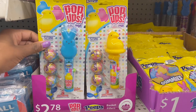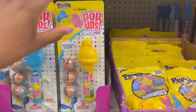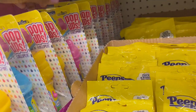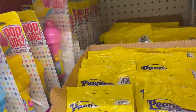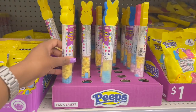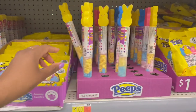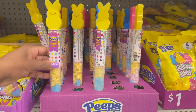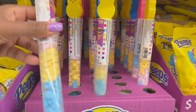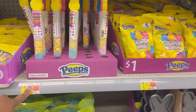Then there's the push pop with three suckers and a little bunny on it, plus a pink chick version. These ones are $2.78 for the three suckers. Then we have the Peeps candy — marshmallow flavored candy — in blue, yellow, and pink, for one dollar.